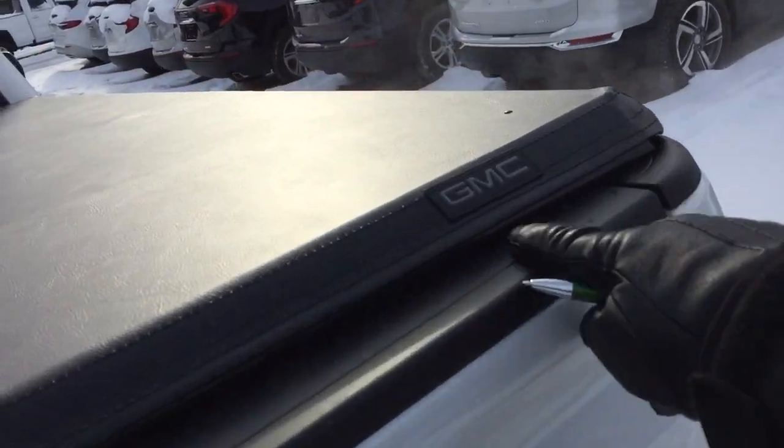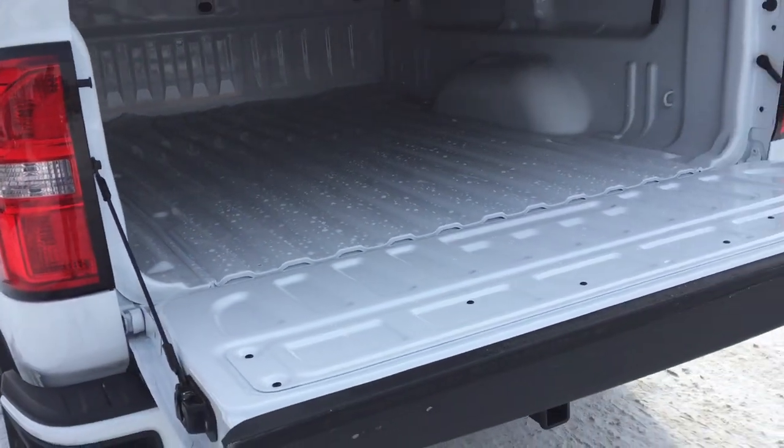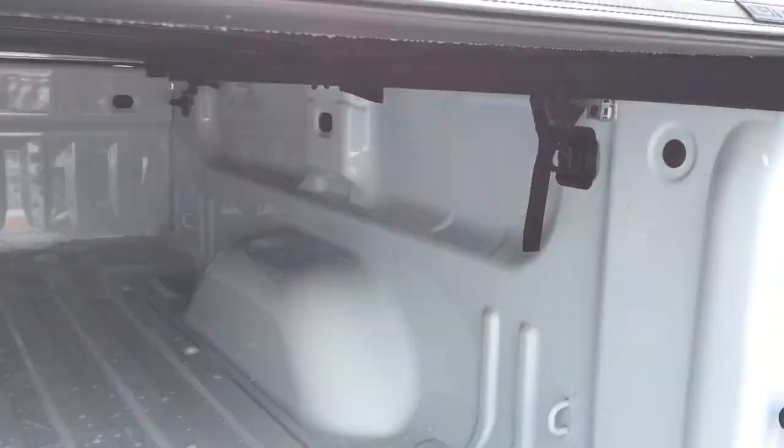There's a GMC-branded soft tonneau cover and a locking tailgate. On the inside of the bed, you've got all the space you could ever need for your tools and toys, with cargo hook tie-downs on the left and right, front and back.